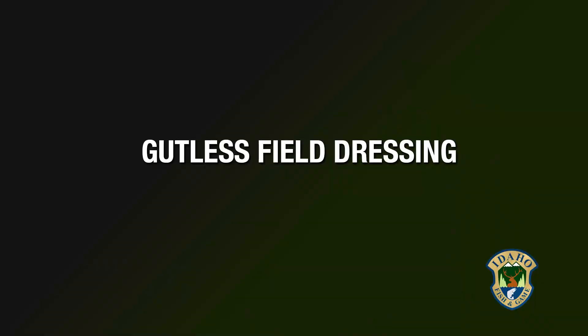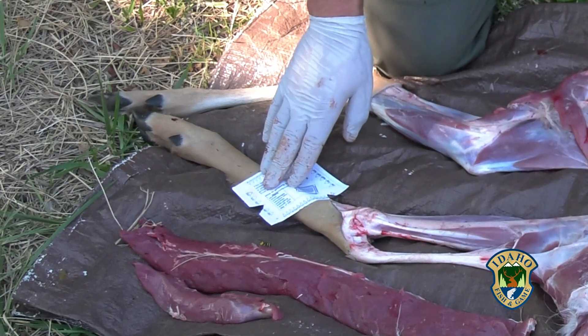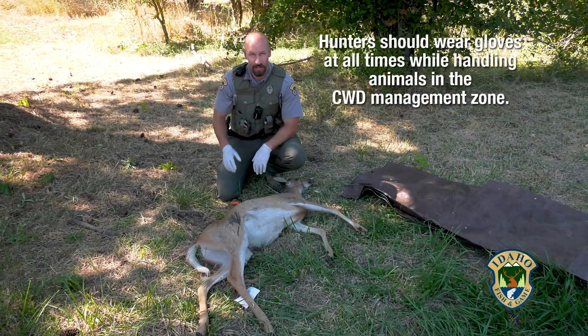In order to comply with Chronic Wasting Disease regulations, one recommended method for cleaning your deer or elk is the gutless method, and I will demonstrate that. Once you've validated and attached your tag, it's time to start processing the deer.